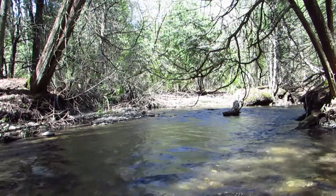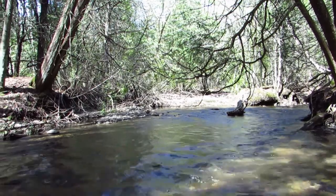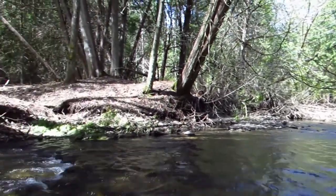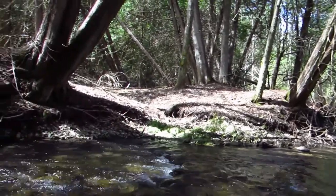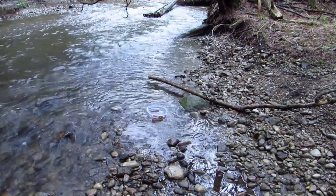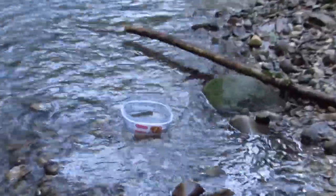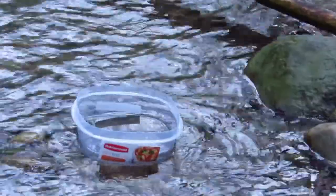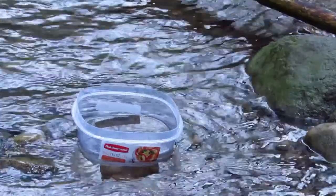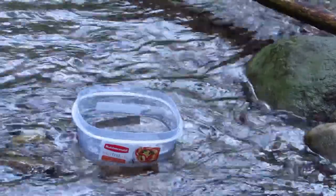The classroom hatchery mimics the natural environment: a chiller to keep the water cool, insulation for darkness, an air pump and filter for oxygen and water quality, and gravel for places to hide. Before we release the fry, we place their container into the stream for five to ten minutes to balance the container and stream temperatures, reducing stress on the fish.